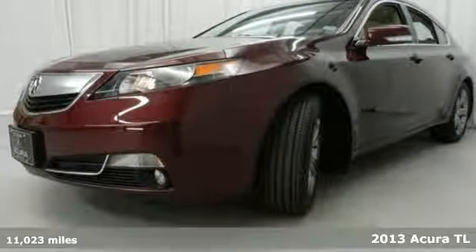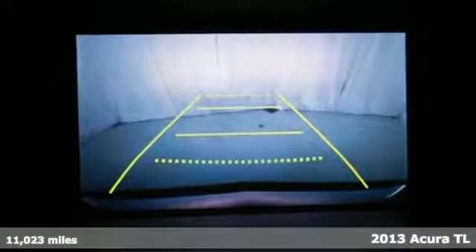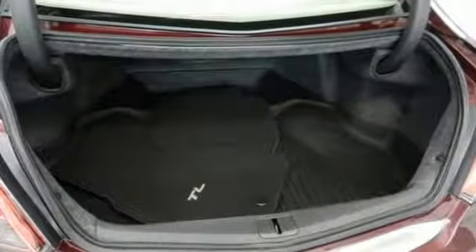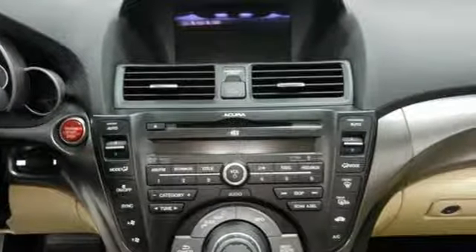It's a 2013 Acura TL. This is one edgy athletic performer. It is a comfortable, attractive, and well-equipped luxury sedan. The V6 engine provides both power and decent fuel economy, while the HID headlights help illuminate the way.